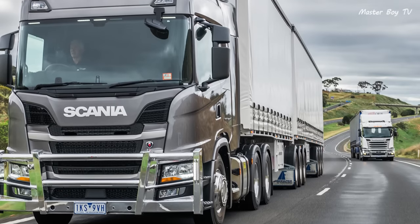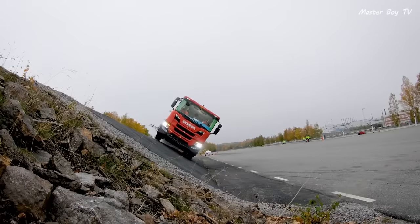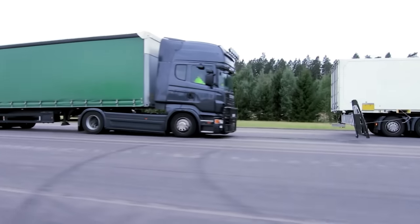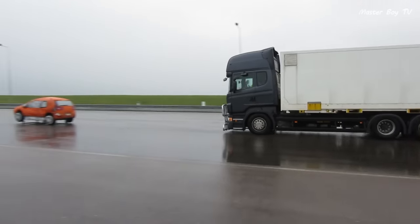Not only their heavy-duty trucks have passed this test, but their crew cab trucks were also able to pass the test. The trucks were drivable even after the tests. Another safety feature in Scania Trucks is the AEB Auto Emergency Braking.